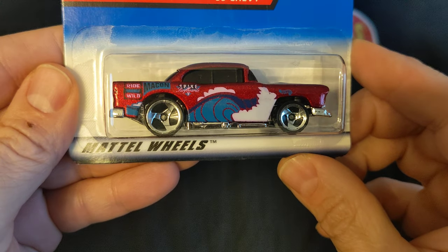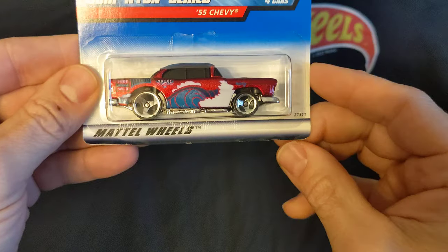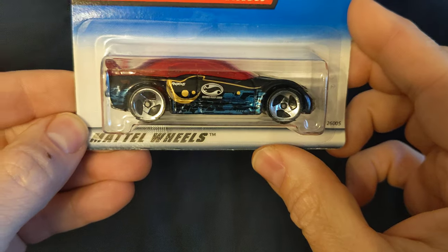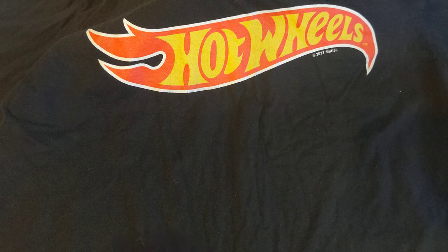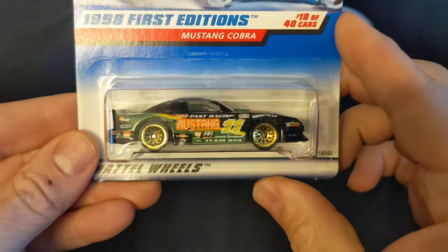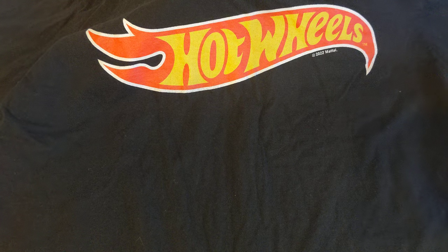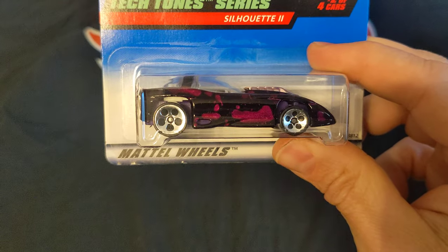55 Chevy. There's another 55 Chevy. Pontiac Regis. A Lakester. Mustang Cobra. Mustang Cobra Silhouette.